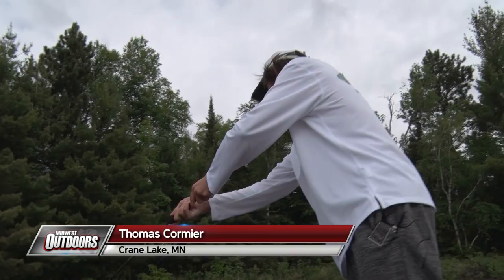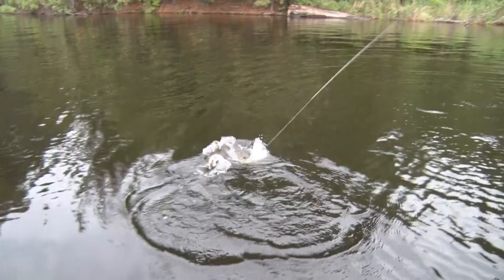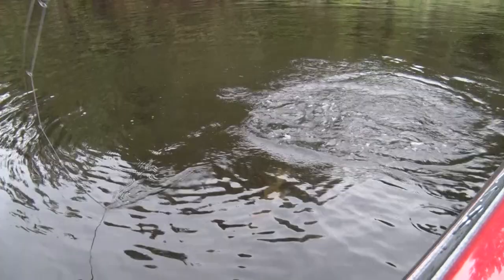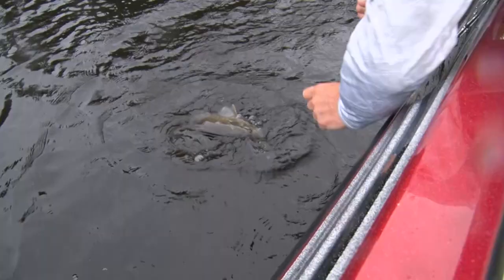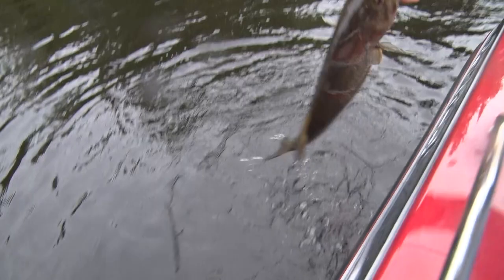I just caught a fish and the marabou jig is hanging off the side of the boat, and then I pick up the rod and there's a fish on it — it's a big fish! Look at that, nice. That is a good-sized one. I look to my rod and the tip is bending into the water — I'm like, did I snag? Sometimes it pays to leave your lure in the water while you're dealing with a fish. We've got a Suffix fluorocarbon leader on here.